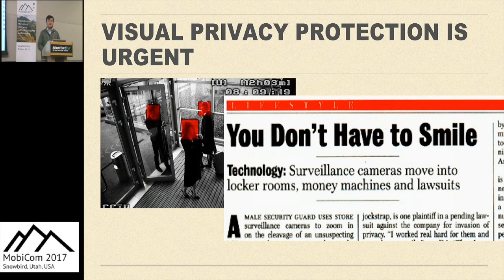Cameras are now pervasive on consumer mobile devices, but they also trigger an outcry of privacy concerns. Visual privacy is getting more and more concern in people's daily lives, such as in our homes, locker rooms, museums, hospitals, trade shows, etc.